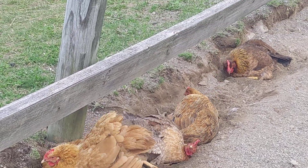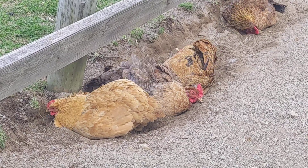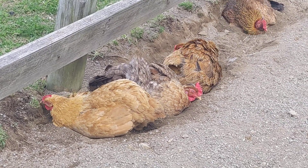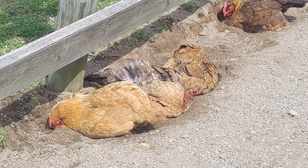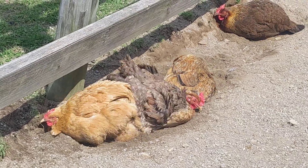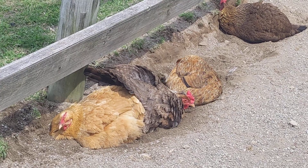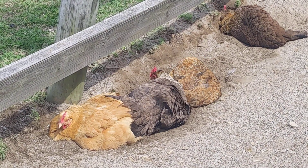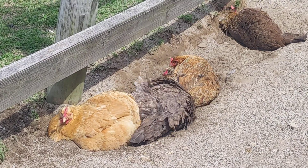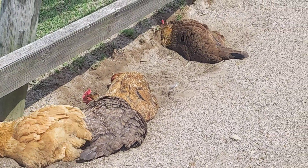Chickens love nothing more than having a good old dust bath, so if you can provide them with some sand in their coop or in the run area, that's the best. They love sunbathing, and the sand getting in their feathers actually helps with mites and things like that, so it's great. Look at them — silly chooks! There's always a row of them here.